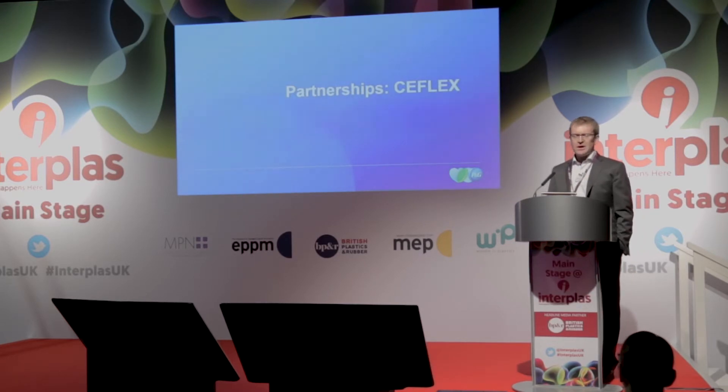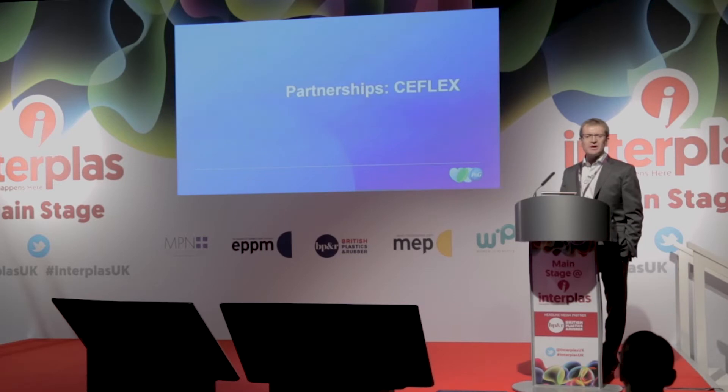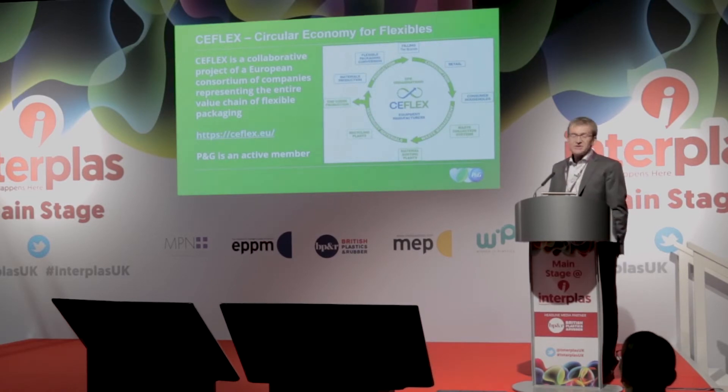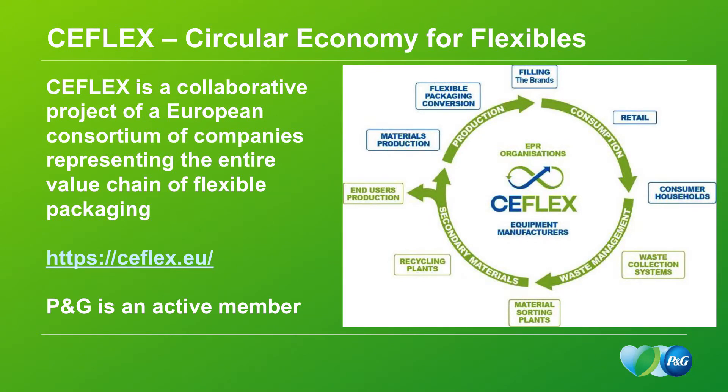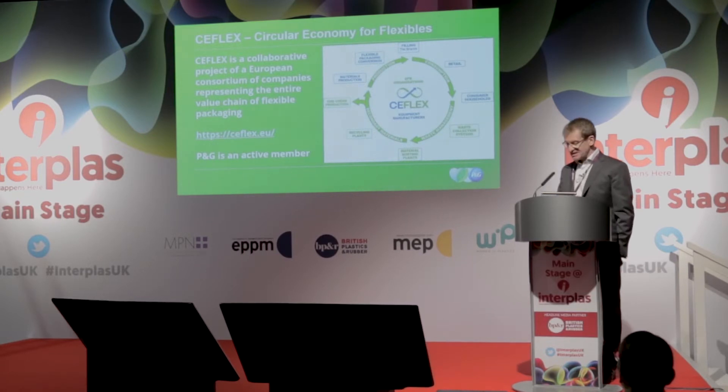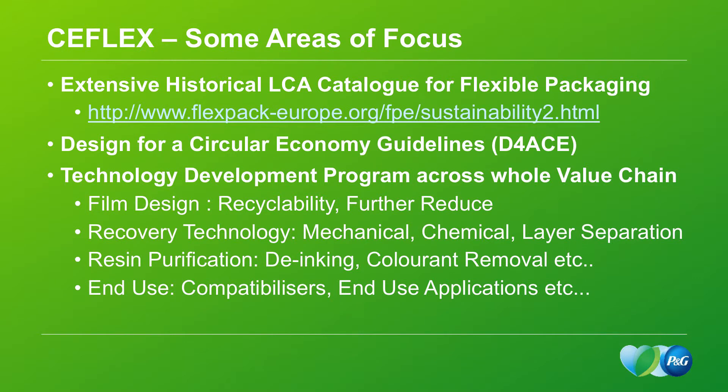I want to talk about some of the partnerships we have within the industry. The main one I sit on is an organization called C-Flex — the Circular Economy for Flexibles. It's a collaborative project with currently 40 members representing the entire value chain of flexible packaging, from resin suppliers through to film manufacturers, brand owners, recyclers, and waste management. I would recommend everybody go and look at the website — it's really very informative and P&G is an active member. If you want a really good LCA catalog for flexible packaging, this is the place to go, and there is excellent analysis showing the value of flexible packaging in terms of LCA.